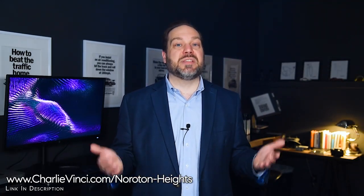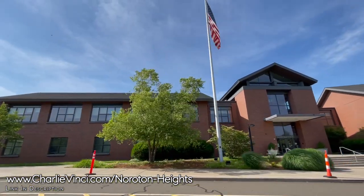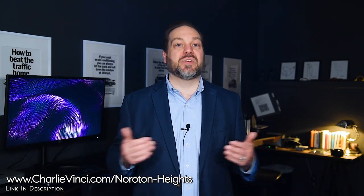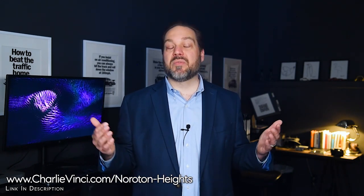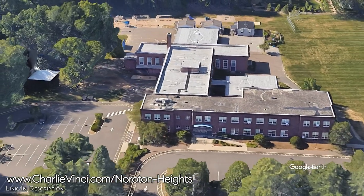Near the previously mentioned McGuane Park is Middlesex Middle School, and a bit north of that is Darien High School. The two are conveniently located only a half mile apart from each other, making pickups and drop-offs a breeze. All children attending public school in Darien will go to these schools. There are five elementary schools in Darien, and if you live in the Noroton Heights neighborhood, your children will likely attend Royle Elementary School, which is also nearby.